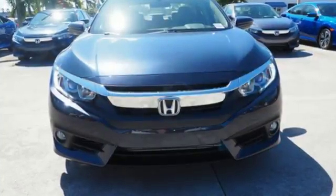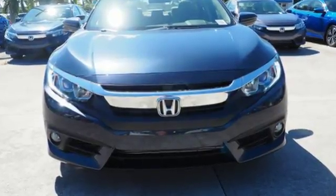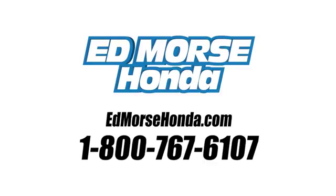Get ready to be amazed. Test drive this wonderful Honda Civic and make it yours today. Call us today at 1-800-767-6107. For value and for service, it's Ed Morse's.